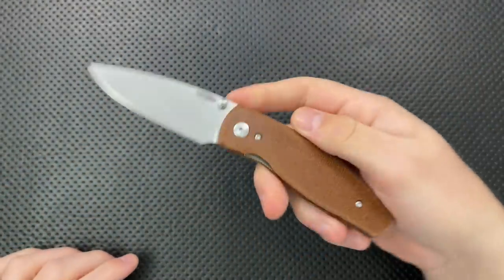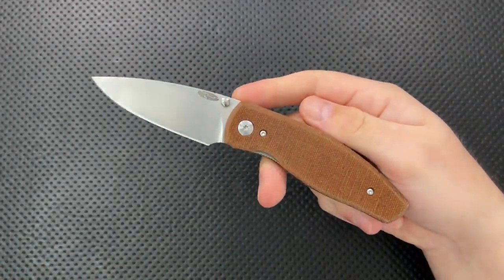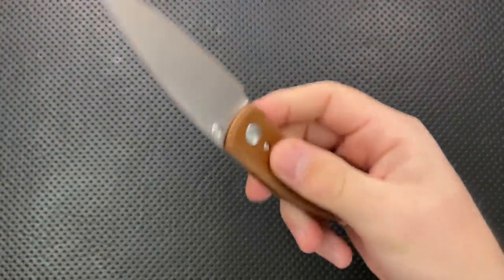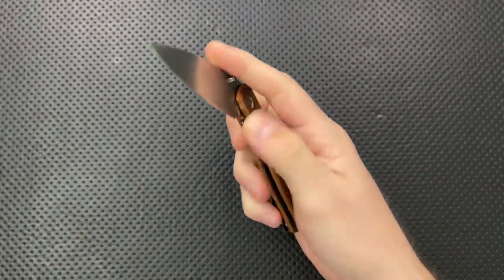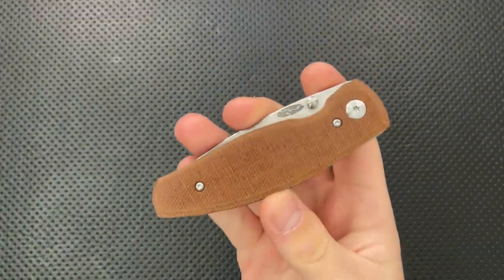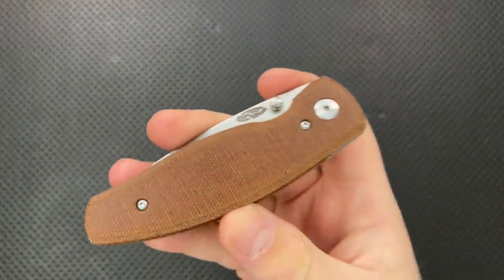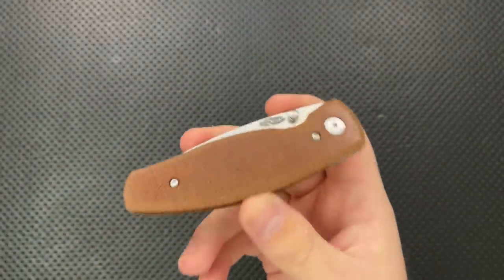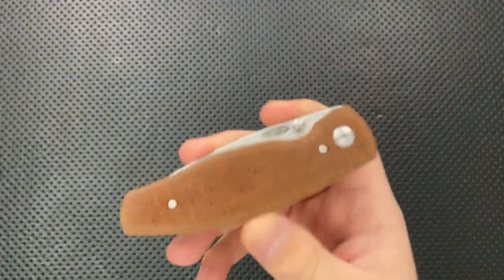Finally, a new rule: if you have a re-release of a prior knife — for instance, this is the TRM Neutron 2. The Neutron was the winner of Knife of the Year 2018, and they've just released the new version. It is nicer, absolutely a great piece, but it feels weird to put a past winner against present winners. So I'm going to administratively remove new versions that are just barely changed from older winners.